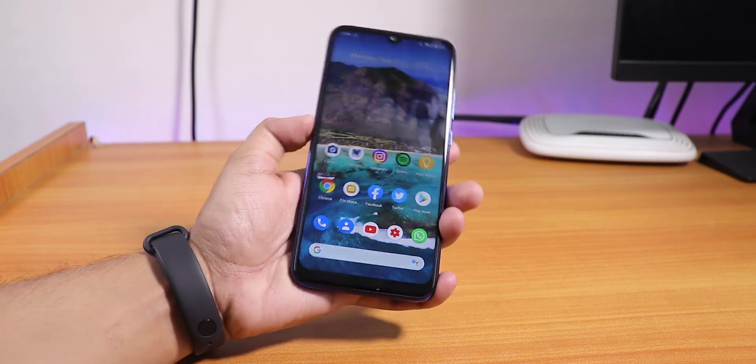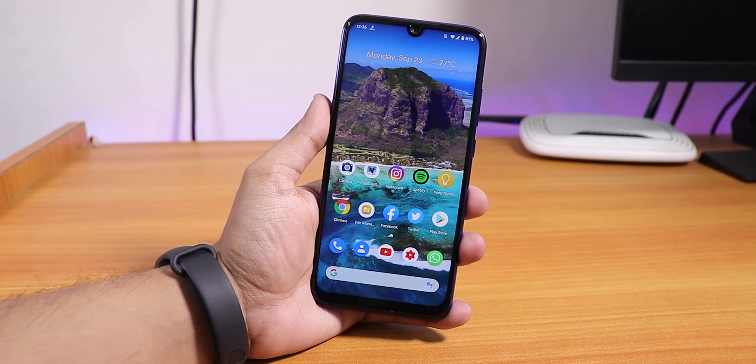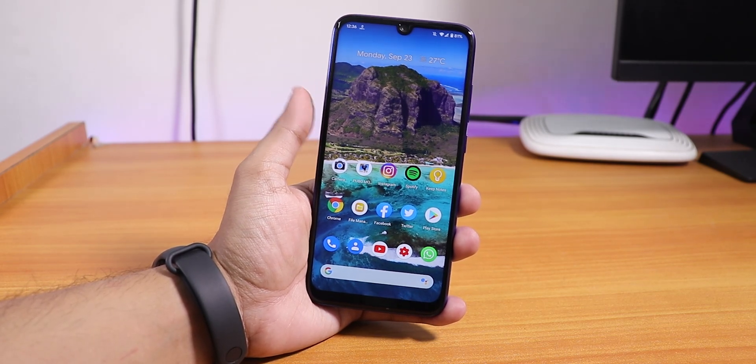What is up guys, this is Tito back with another video on the Redmi Note 7 Pro. Today in this video, I'm gonna be showing you the latest build of Pixel Experience based on Android 10 on this device. This is the 22nd September 2019 build of this ROM.